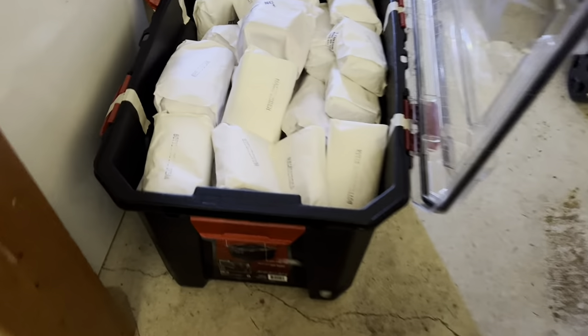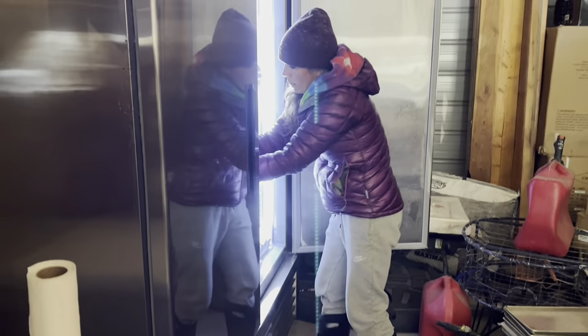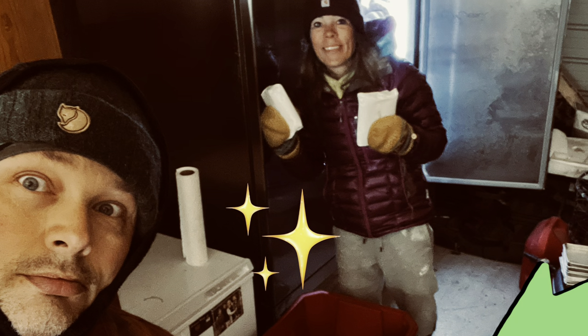We just went through that cooler, this tote, this tote — we're on the last tote right here. Tons of meat. We just bought a half a beefalo and she's stacking it in the freezer. We're pretty excited about how much we got, so let's show you what that looks like.